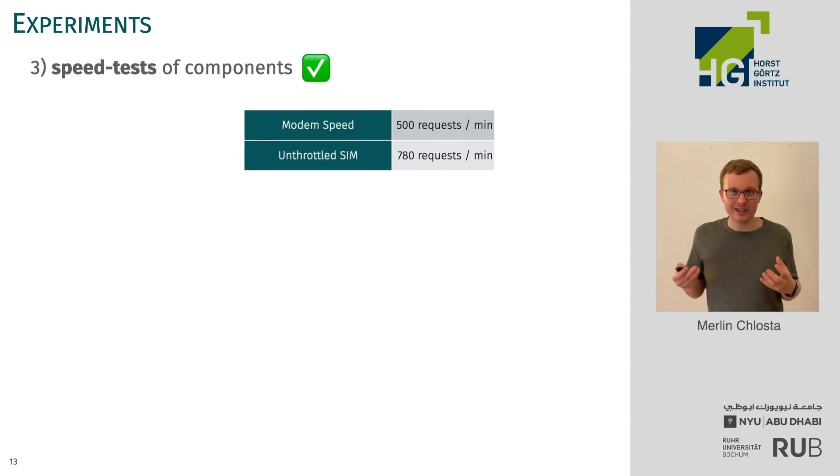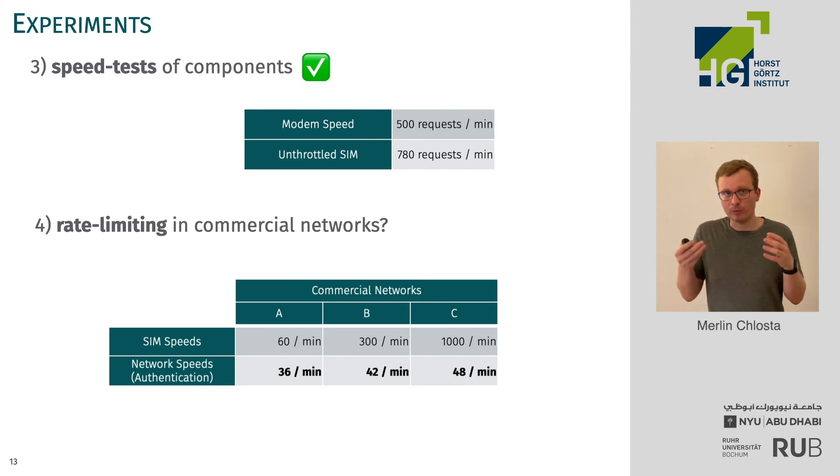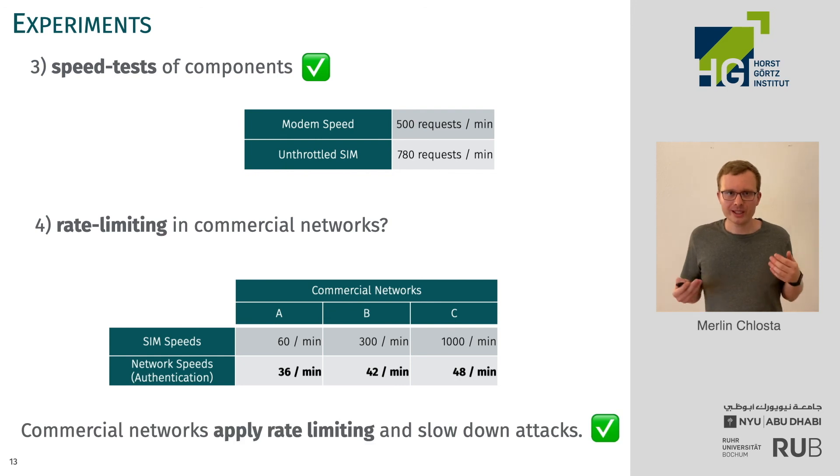That doesn't directly translate to real networks, so we wanted to find out how it will look when commercial networks adopt the SUCI feature in 5G. We performed speed tests in commercial 4G networks to see if operators already employ rate limiting. We found that on the SIM card, speeds vary greatly — some are rate limited, some don't seem to be — but on the network side, all three networks we tested had quite heavy rate limiting. That means while the attack could work, it wouldn't scale as well and would be slowed down by the rate limiting.